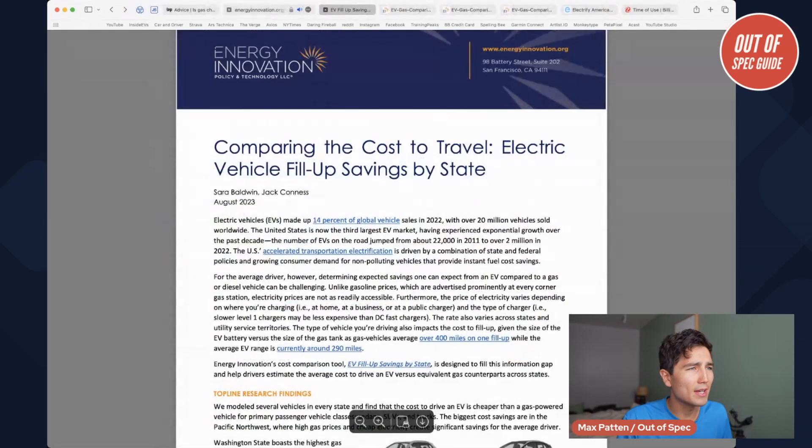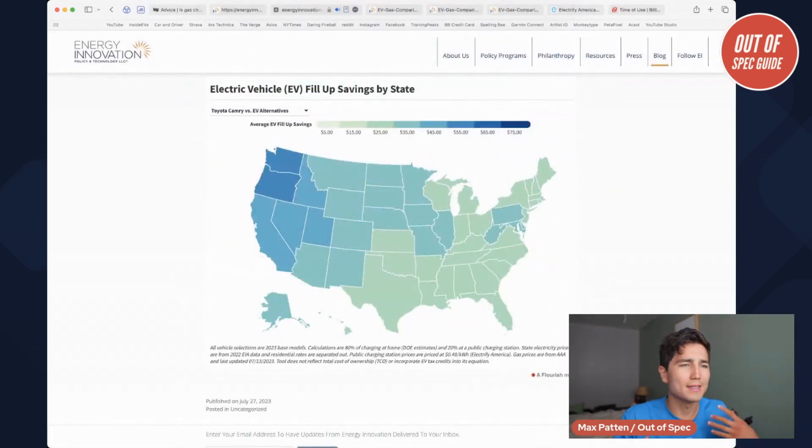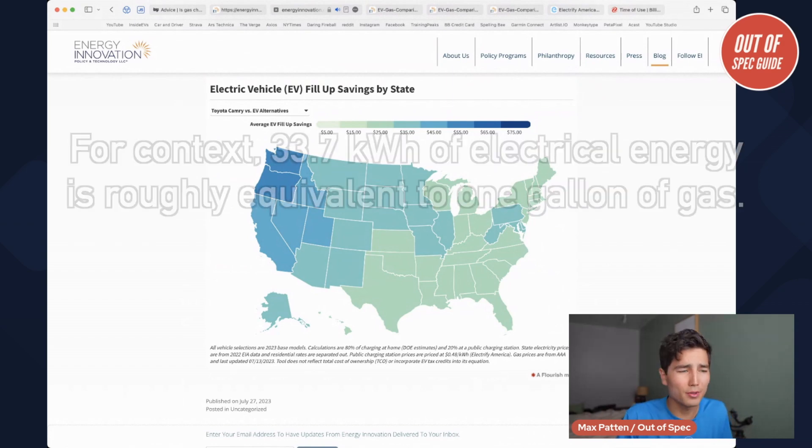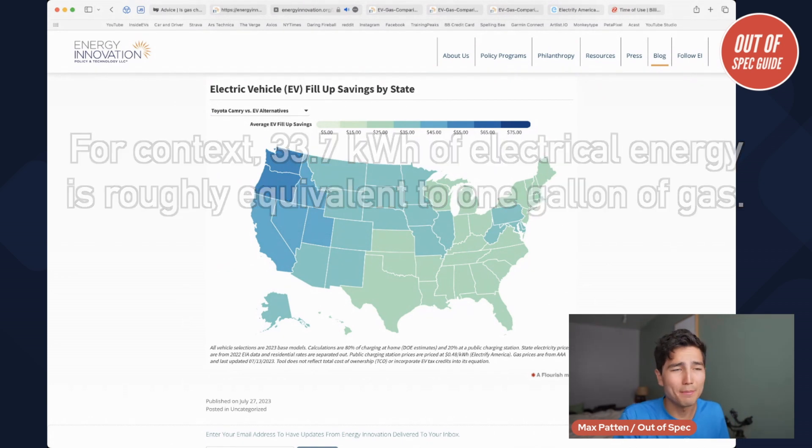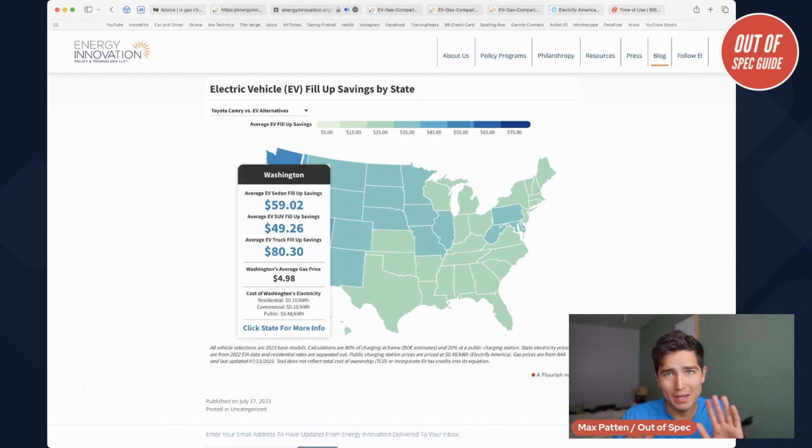So the battery in an electric car is going to be, let's say, 50 kilowatt hours in a Tesla Model 3. You multiply 50 by the kilowatt hour rate — the same way you would take the rate of a gallon of gas and multiply it by the gallons in a fuel tank. Let's give an example here to color in all these numbers.